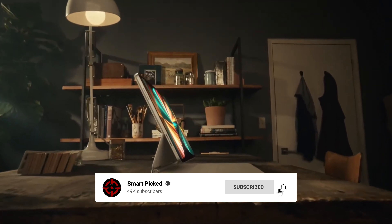Still searching for the perfect gaming tablet? Don't give up just yet — we have more coming your way. If this is your first time here, make sure to subscribe to our channel and hit the bell icon so you can stay updated when we release new videos.